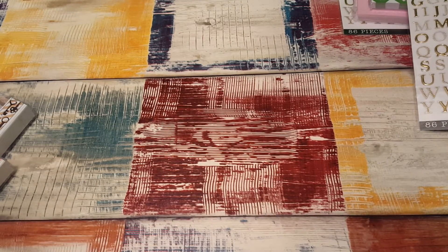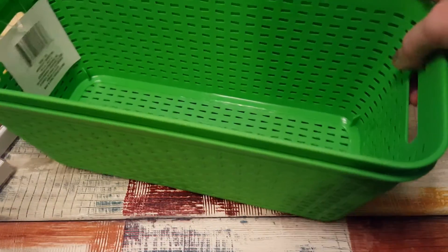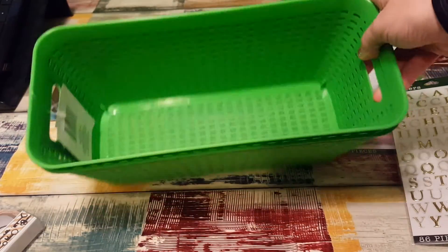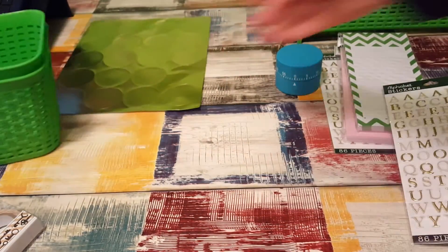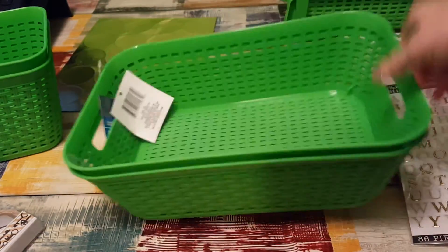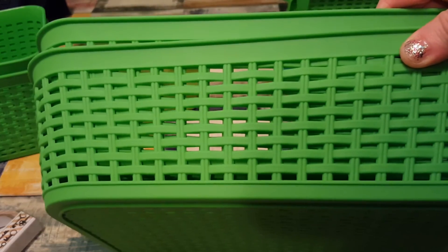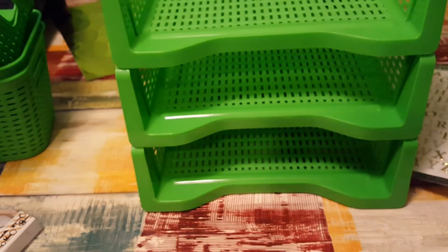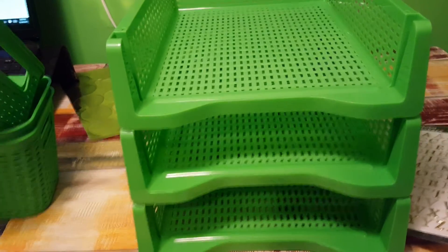I got two of this style basket from Dollar Tree — it's like a long rectangular shape. This one is more of a wide flat basket, and I like that it looks like a basket weave, it's cute.